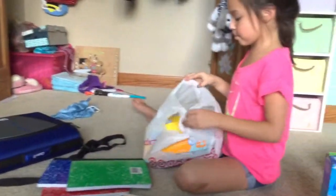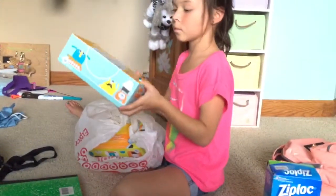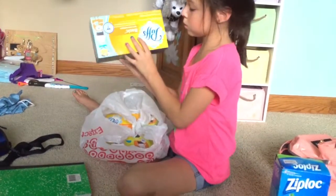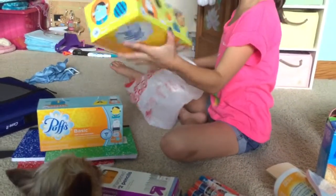In this bag I have two packs of tissues — Kleenex.